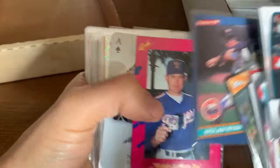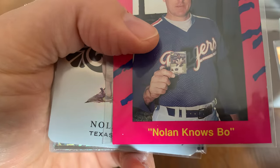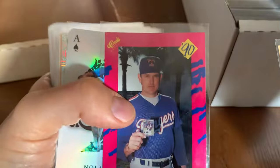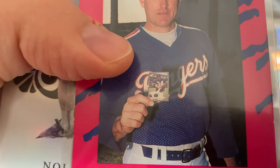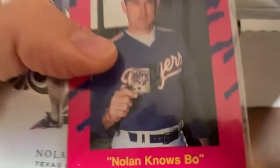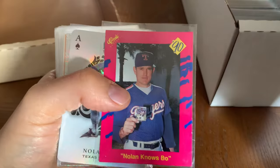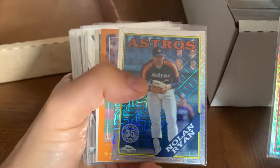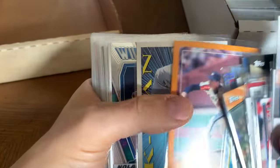'86 Donruss — what is Nolan holding? Nolan's holding a Bo Jackson card! Nolan knows Bo! I never noticed that he's holding a Bo Jackson card on this card. So there we go — an ace. Man, these are some sick Nolan Ryan cards, you kidding me? Just look at it guys. I gotta get more binders, that's all there is to it.